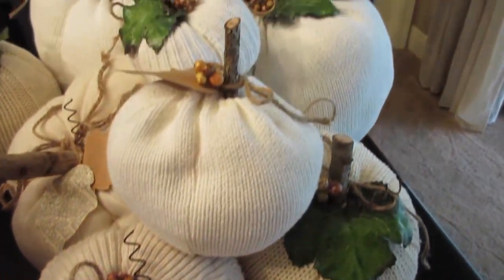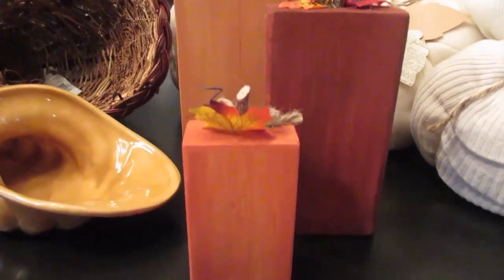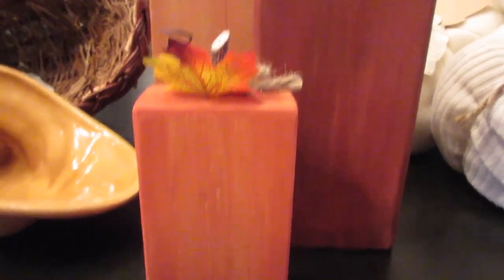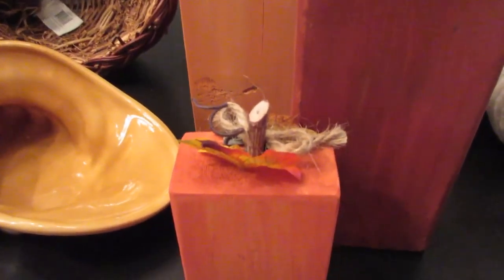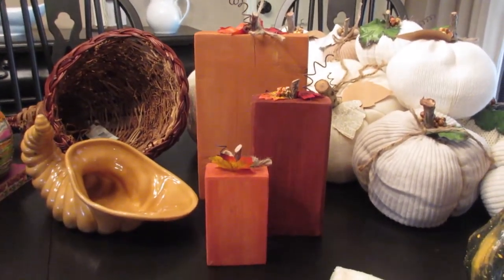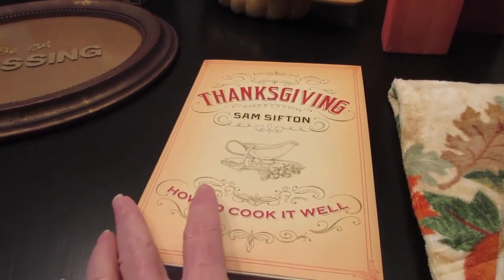Over here I have these cute wooden pumpkins — this was a craft night at my house. They're different sizes of lumber: a two-by-four, a two-by-six, and a one-by-four. We just painted them, drilled holes and put twigs in the top, and used a little wire for the stem. Grouped together they make a cute little display.